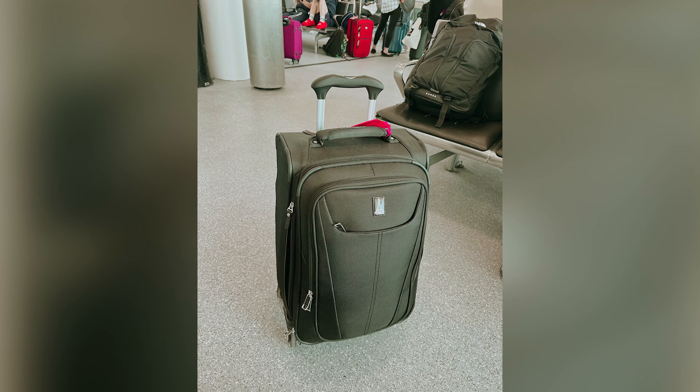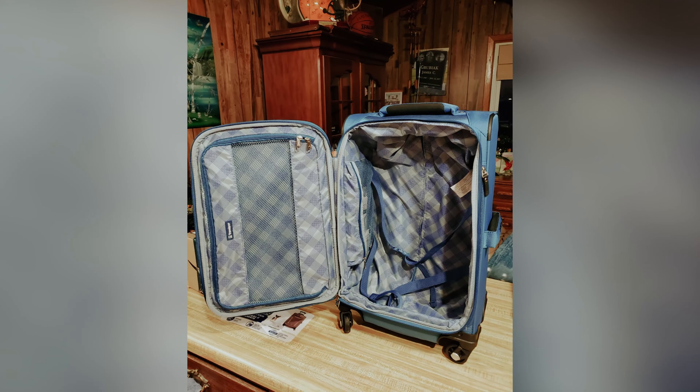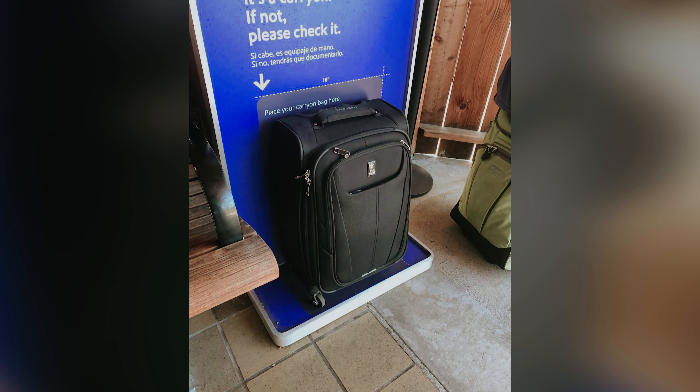Molly Fergus, the former general manager of TripSavvy, praises the MaxLite 5 for its straightforward design that doesn't compromise on performance. If you're looking for a suitcase that will make your travel experience hassle-free, you're in good company. This model has earned its place as a top seller in our curated travel guides, and its popularity is a testament to its durability and functionality.